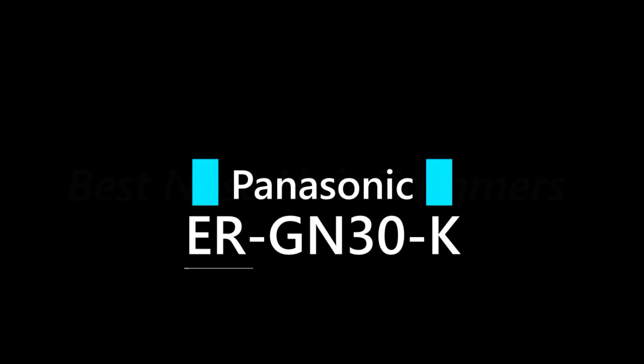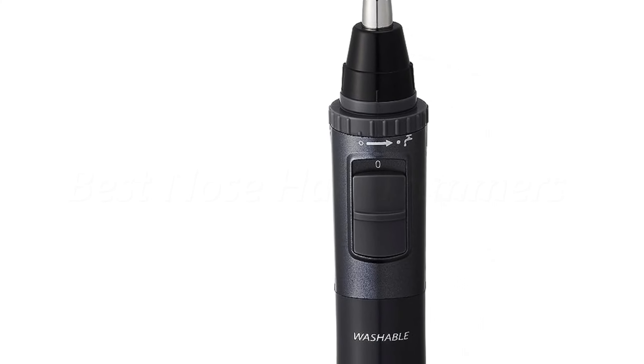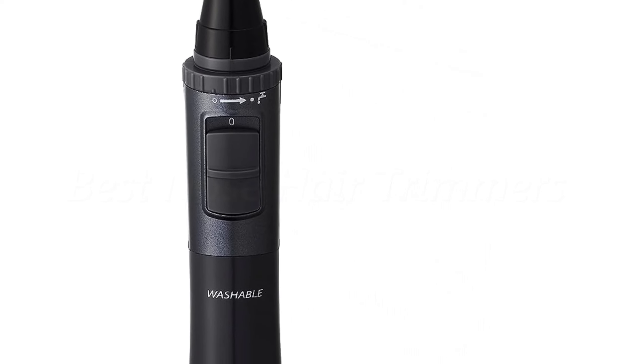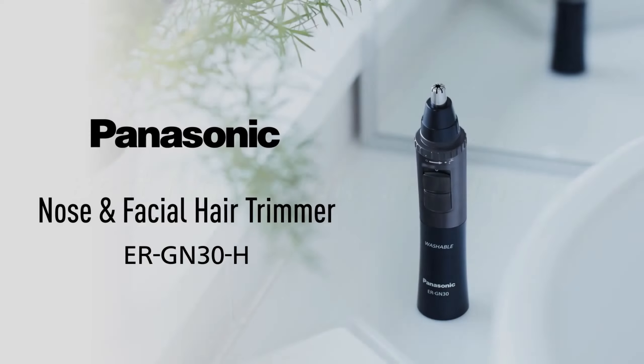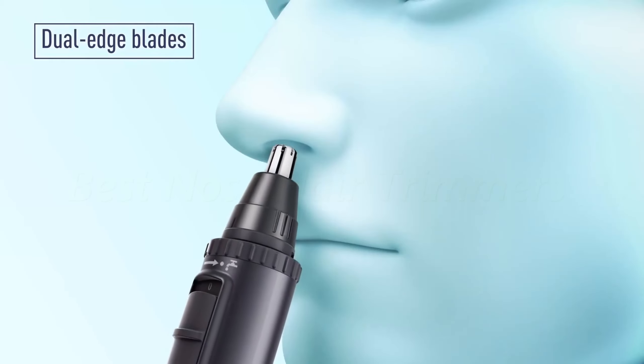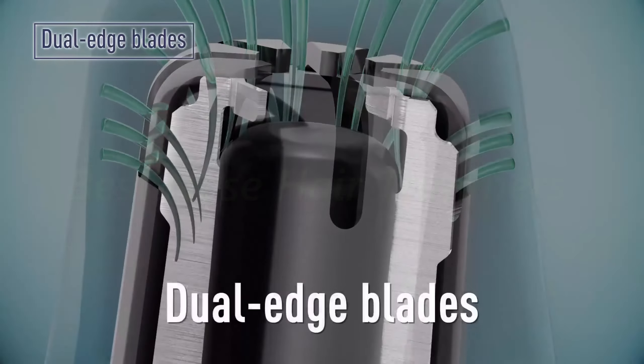Number 3: Panasonic RGN30K. The Panasonic men's ear and nose hair trimmer features sharp dual-edge stainless steel blades that comfortably trim nose, ear, and unwanted facial hair, while detailing beards and eyebrows. The precision curved blades are hypoallergenic,